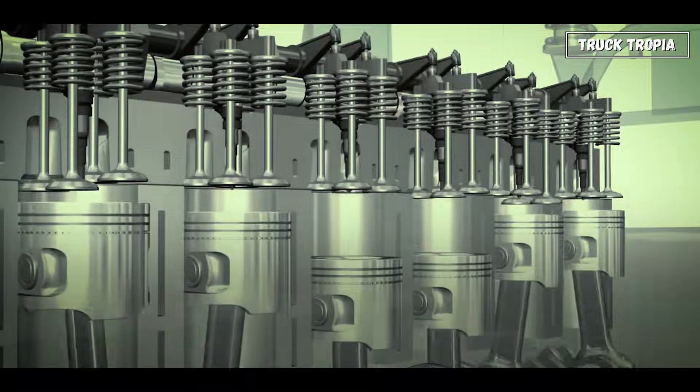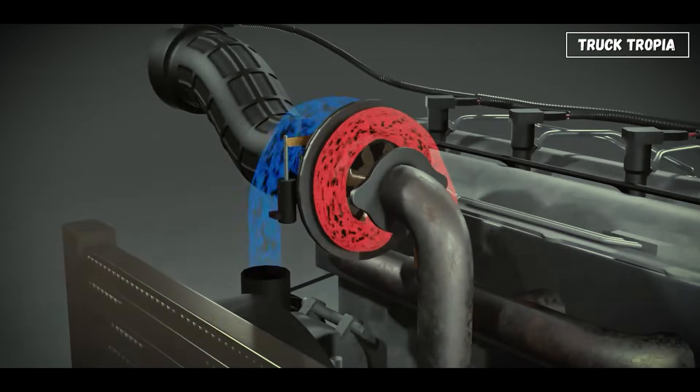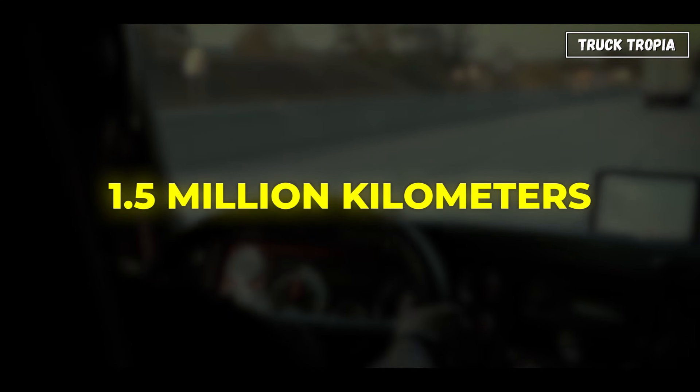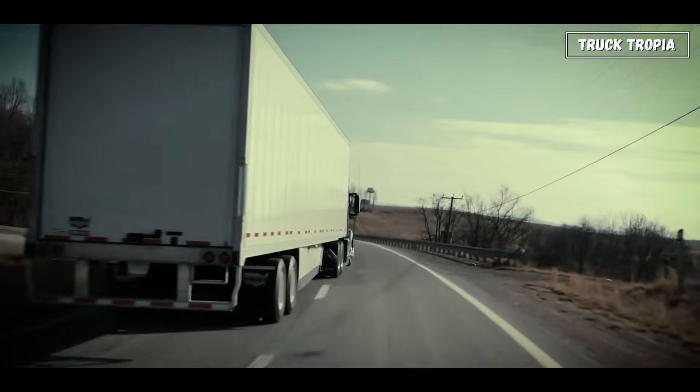Inside, you'll find steel pistons, forged crankshafts, and turbochargers that compress air for extra power. These engines can easily last 1.5 million kilometers with proper maintenance — something almost no car engine could dream of.